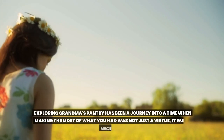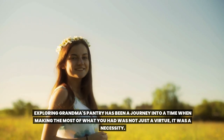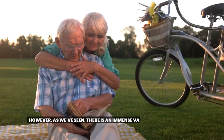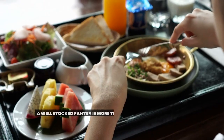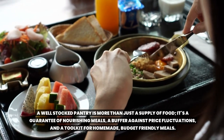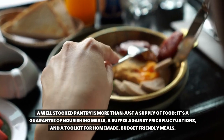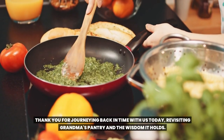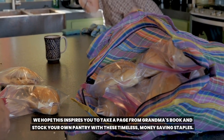Exploring grandma's pantry has been a journey into a time when making the most of what you had was not just a virtue — it was a necessity. Today, we live in a world where convenience often trumps frugality. However, there is an immense value in the wisdom of the past. A well-stocked pantry is more than just a supply of food. It's a guarantee of nourishing meals, a buffer against price fluctuations, and a toolkit for homemade, budget-friendly meals.